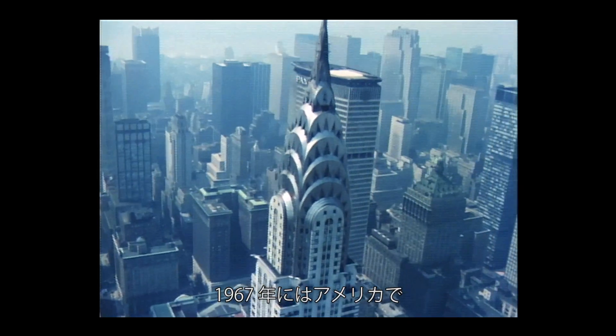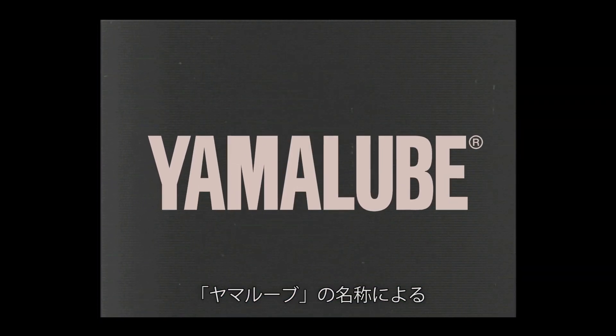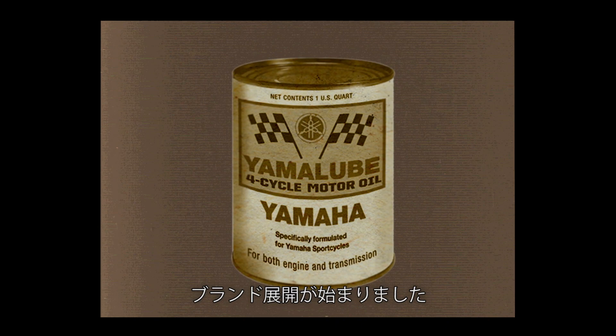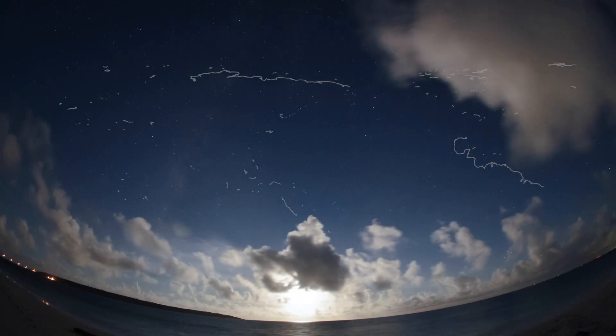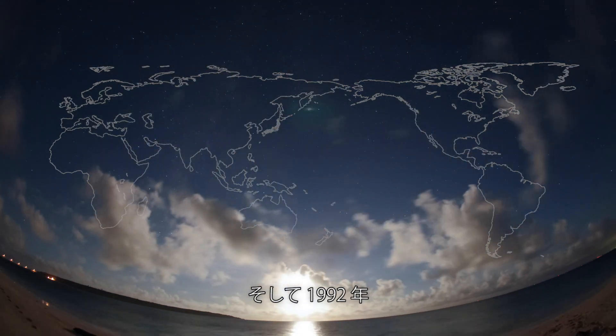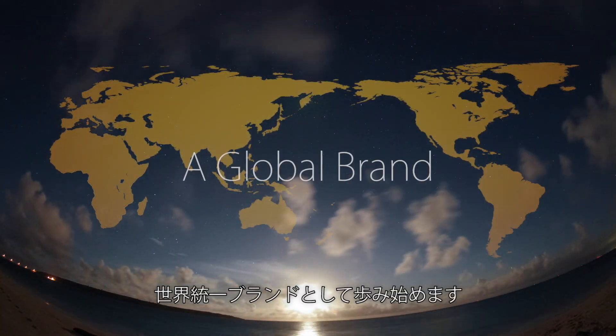In 1967, marketing of genuine Yamaha oil for motorcycles under the Yamalube brand name began in the US. Later, oil for outboard motors began using the Yamalube brand as well, and use of genuine Yamaha oil became widespread in the US, the leading market for marine engines. And finally, in 1992, Yamalube became a unified global brand.